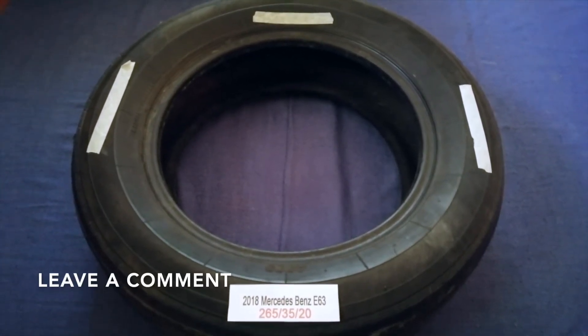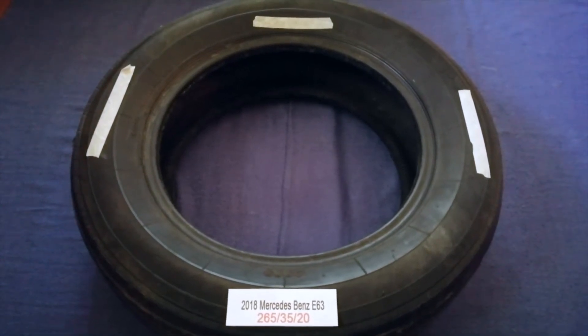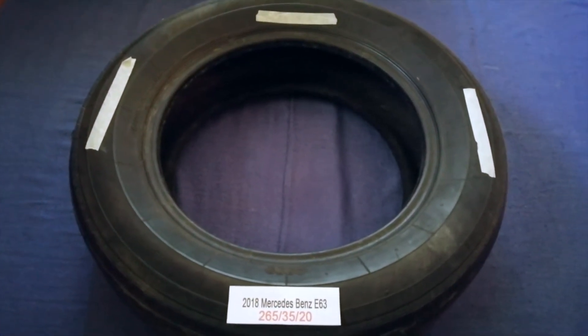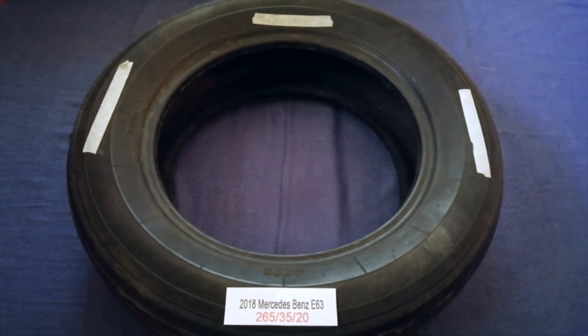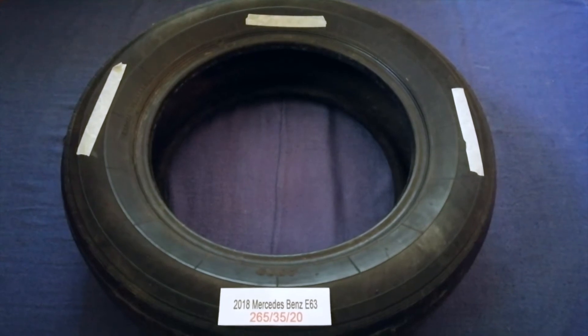I have already looked it up. Just check the video description and I will try to leave the info there as well. The tire size for your 2018 Mercedes-Benz A63 is 265-35-20.